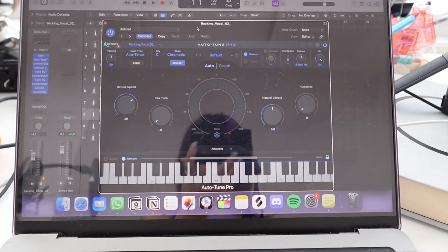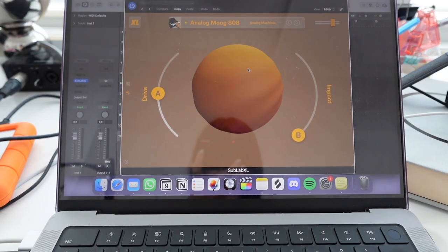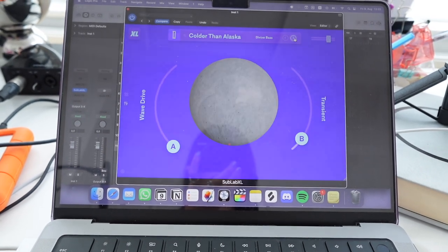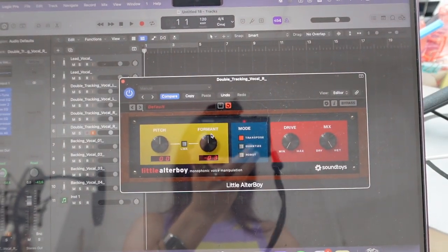Let's talk about some plugins I'm using a lot. First, Antares Auto-Tune Pro — love the sound, it's so much better than the pitch correction that comes with Logic. Then I have SubLab X, which is a plugin for 808 bass sounds and other cool bass sounds. And I have the Soundtoys Auto-Boy plugin, which is for pitch formatting and pitch shifting. So that's what I use in my studio. I hope this video was helpful or at least good company, and I hope to see you next time on my channel. Thank you and have a nice day.